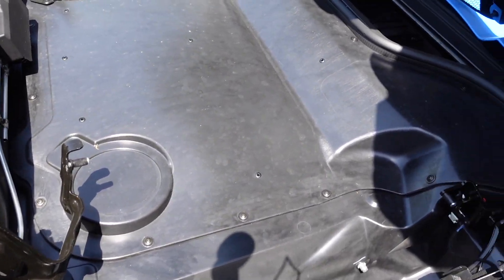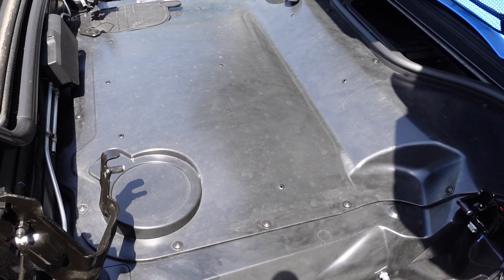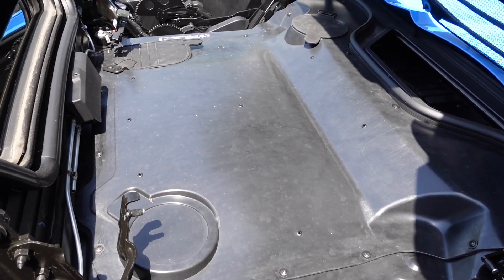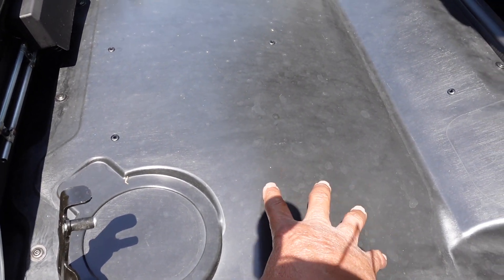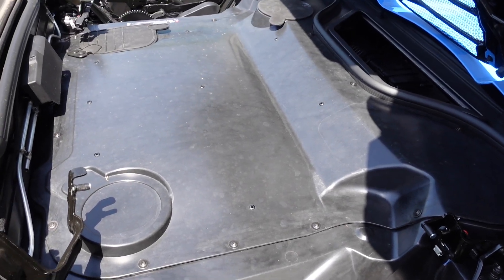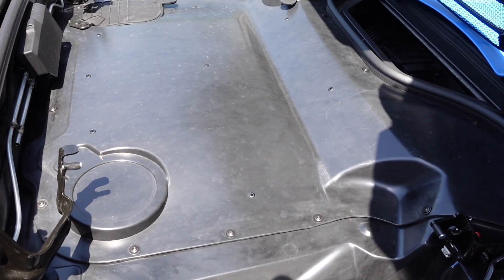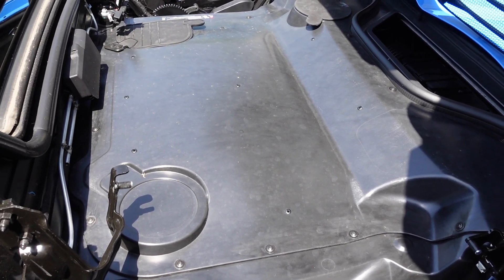There is a new company called Rapid Rev — rapid like in Rapid Blue, and Rev as in Revolutions — that has a new product which is a clear engine cover. I do have one of those on the way and I can't wait to review it, because I think it is something that's going to be really valuable for C8 Corvette owners.